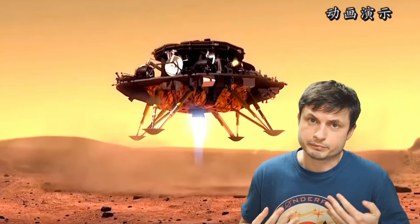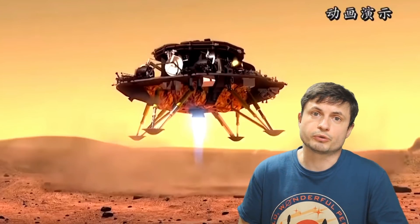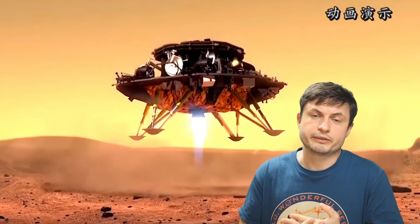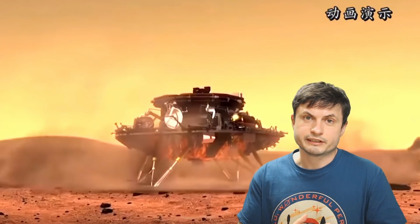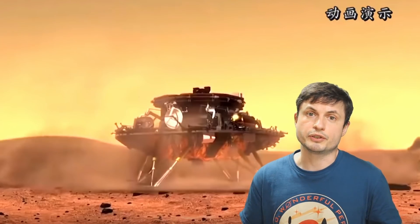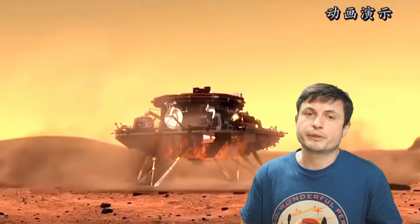China also had to use parachutes, which had also never been used before. But due to a combination of a lot of planning and learning from the mistakes of others, plus a little bit of luck, they managed to succeed and the rover is now there. With the landing itself maybe signifying the beginning of a new space race — the space race to Mars.